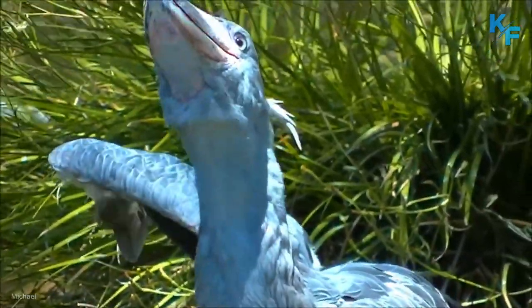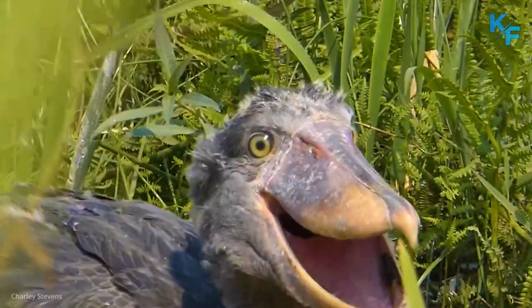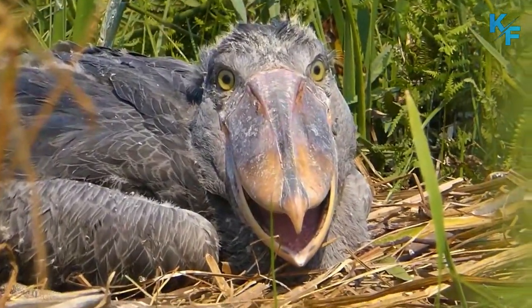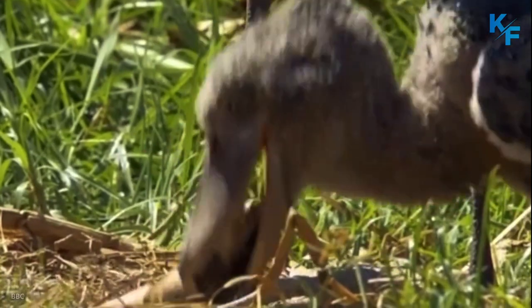Even when paired up in the breeding season, shoebills still appreciate their own space and will feed at opposite ends of their territory. The breeding pair build their nest together on floating vegetation and defend their territory aggressively. Females lay up to three eggs, and when hatched, both parents feed, guard, and shade the chicks. Although shoebills commonly hatch more than one chick, they only raise one — the younger chicks are usually left to die, unless the eldest is weak or doesn't survive.